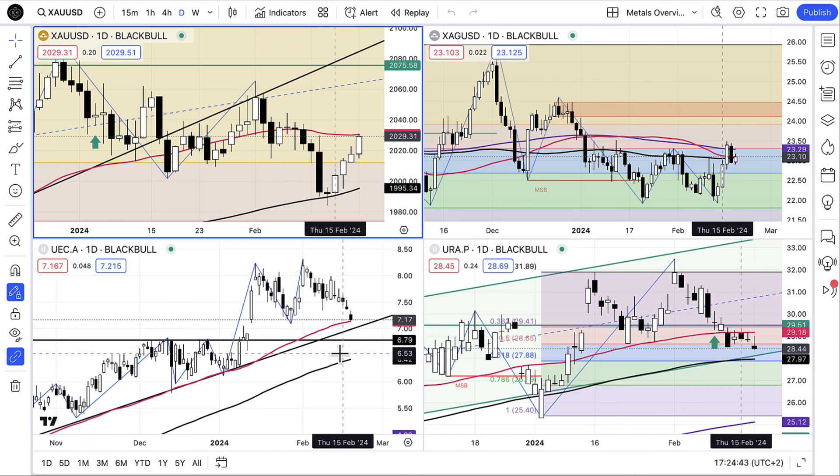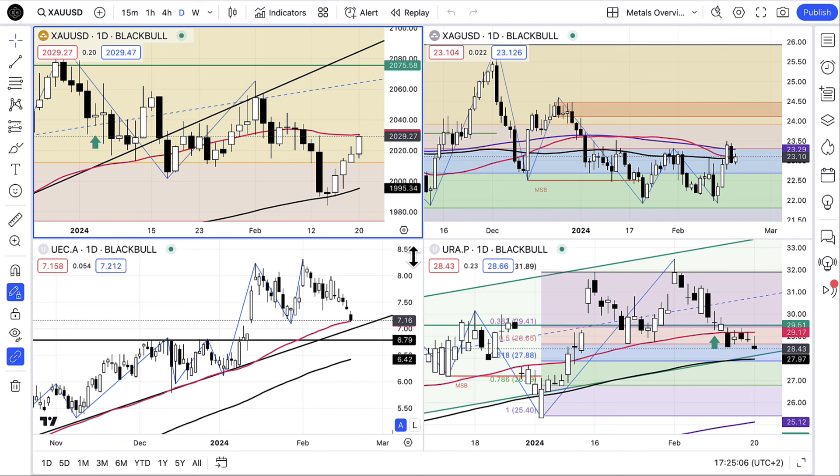We're long on URA. We're not long on UEC yet, but it's coming down to that trend line and I'm watching it very closely today. There's yet another article in some of the major financial publications about the nuclear power surge that's about to happen in Europe, so that will certainly keep a bid under uranium prices.